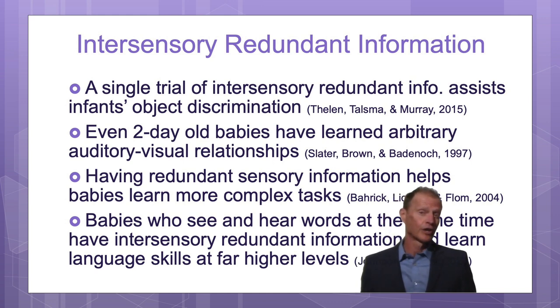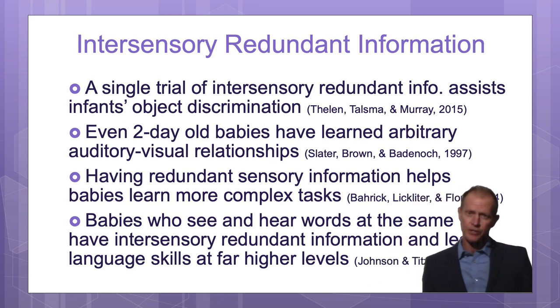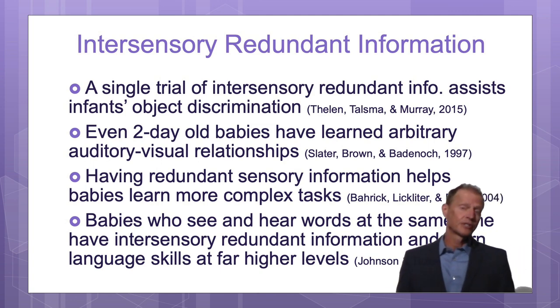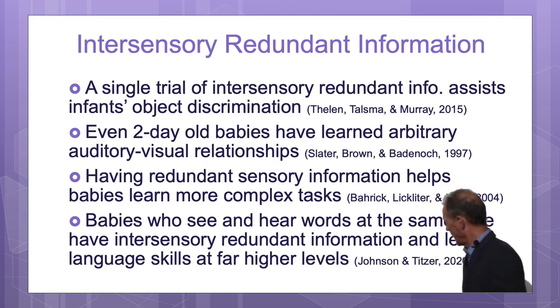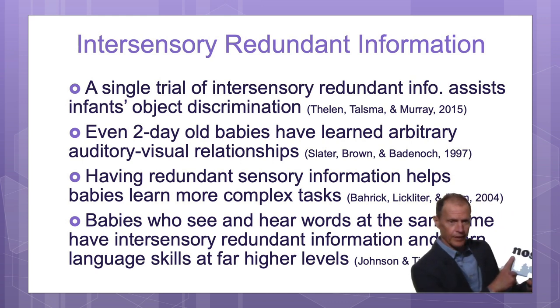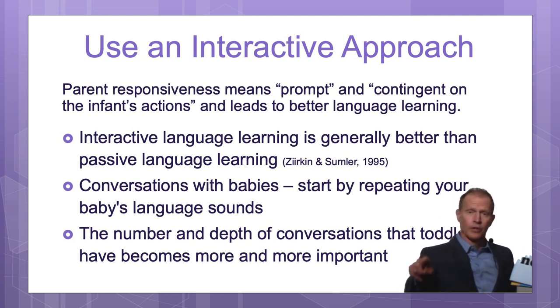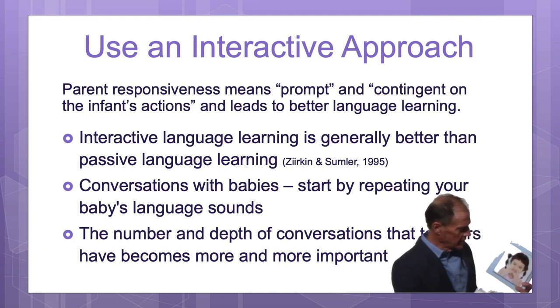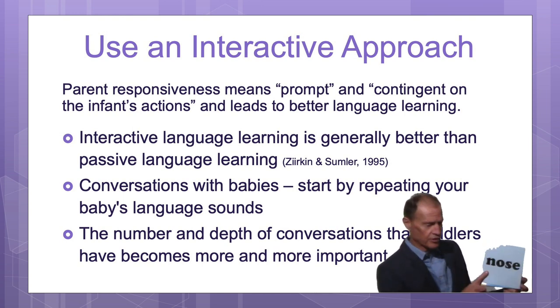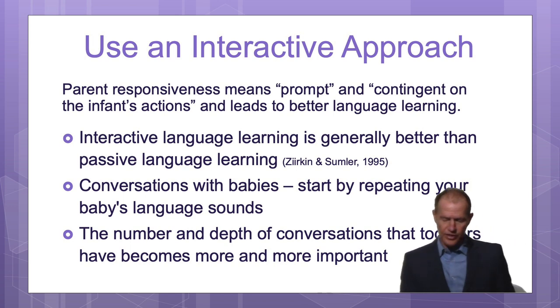One single trial of redundant sensory information can help babies differentiate objects, and two-day-old babies can learn arbitrary audio-visual relationships. So give your baby multisensory information and match it precisely in time. Right at the moment you point to the written word 'nose,' move your finger from left to right and say 'nose.' Every time you say the word 'nose,' you should be touching your own nose, your baby's nose, or pointing to a picture of a nose. Then of course also use the words in a sentence.